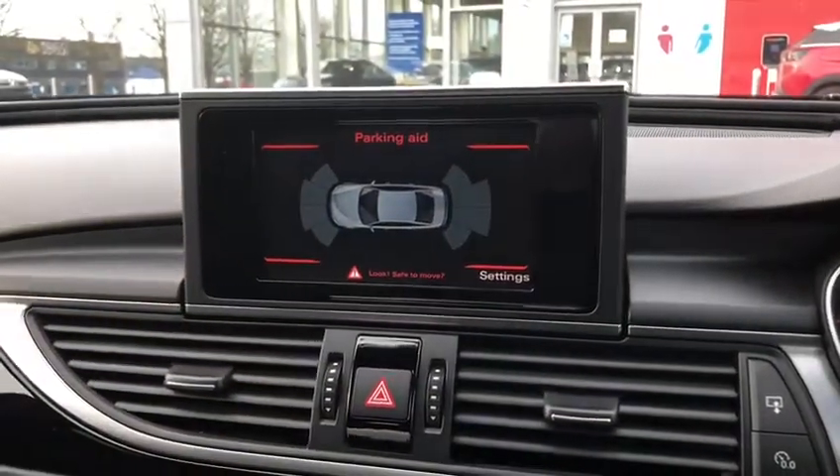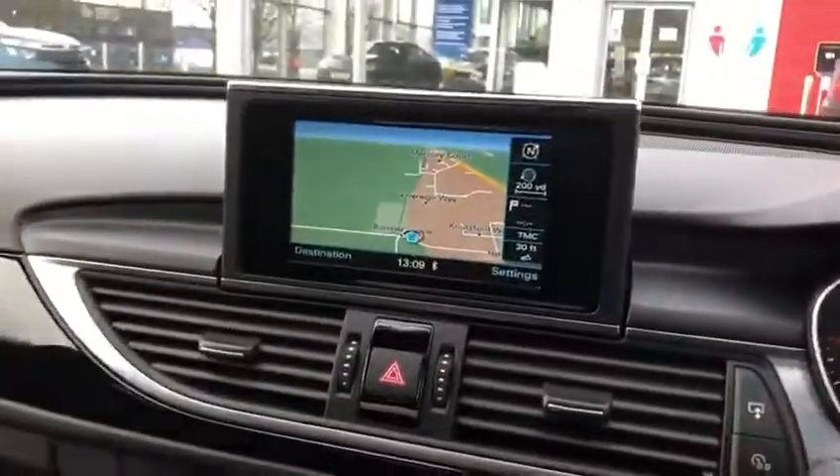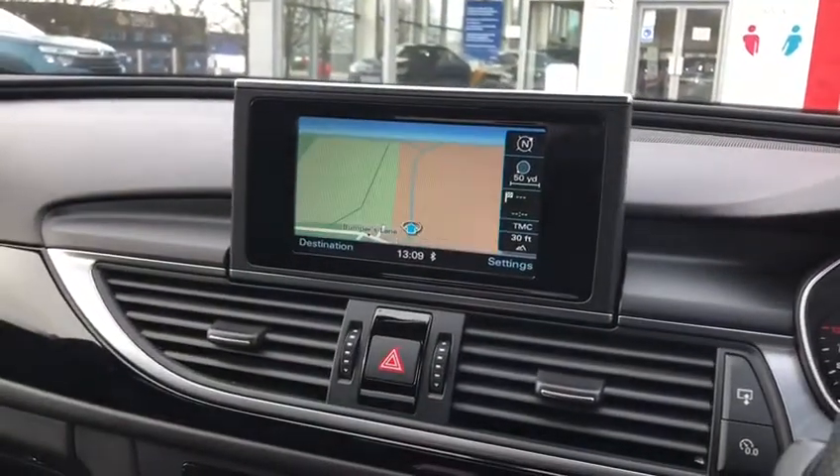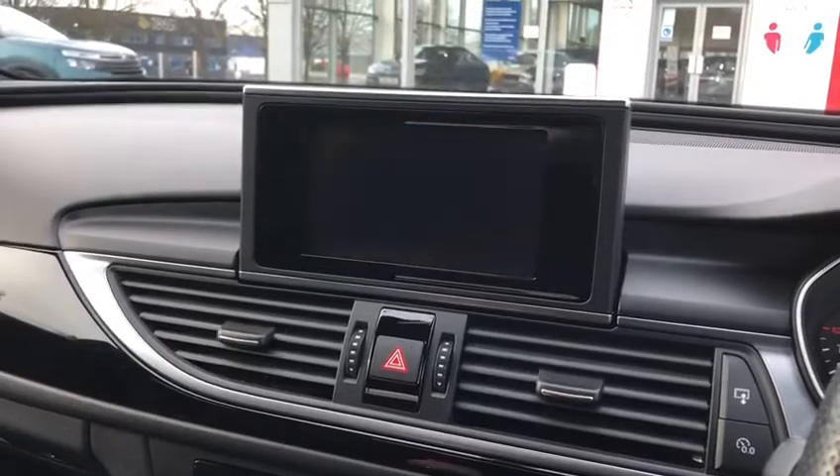The lovely front and rear parking sensors are shown on the parking aid on this lovely screen, all controlled by this very ergonomic scroll wheel system here at the bottom. Full 3D satellite navigation — you can zoom all the way in and all the way out, which is great to get a nice feel of where you are.